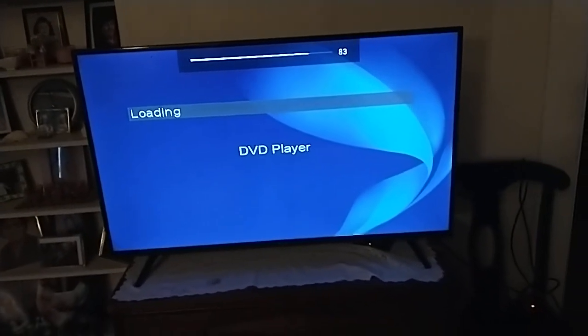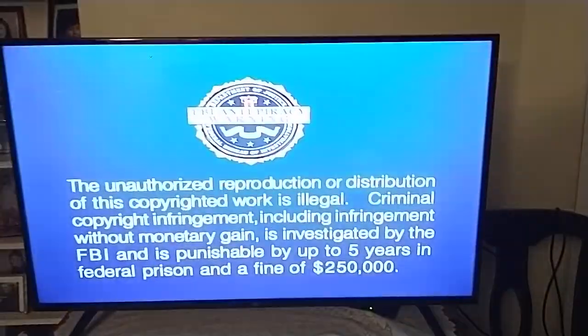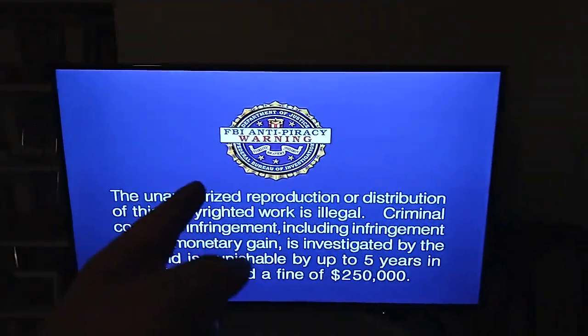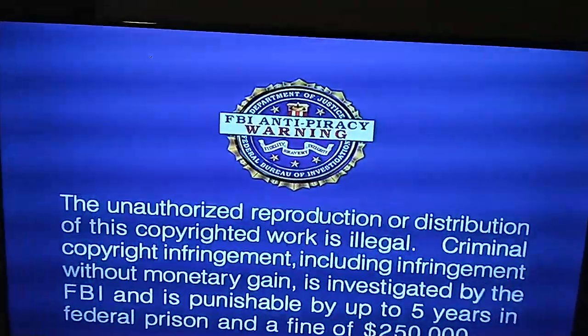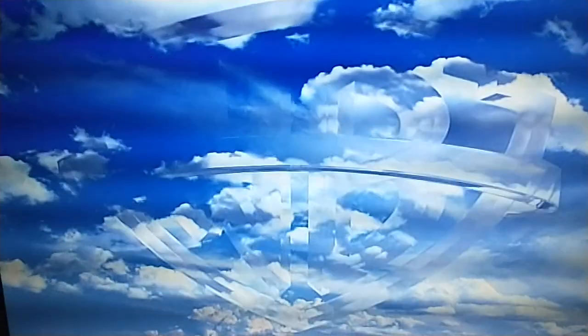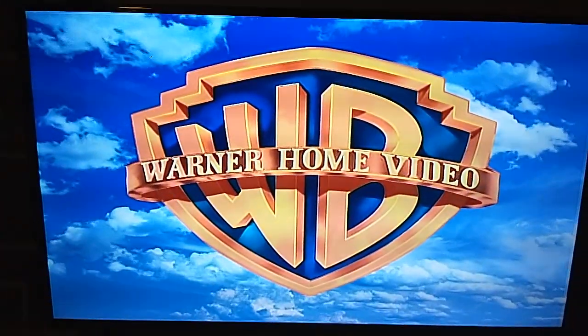And I had to turn it off because it was kind of quiet or something. There's the FBI Anti-Piracy Warning, but I'm still going to show you the Warner Home Video logo. Alright, that was the Warner Home Video logo, but on the Fire TV from the Sony DVD player.